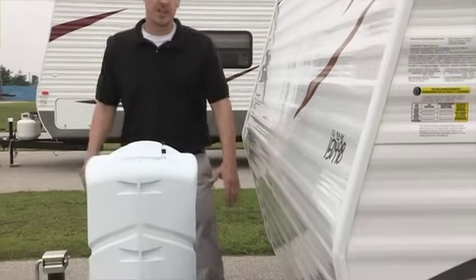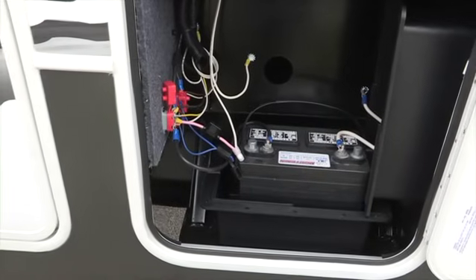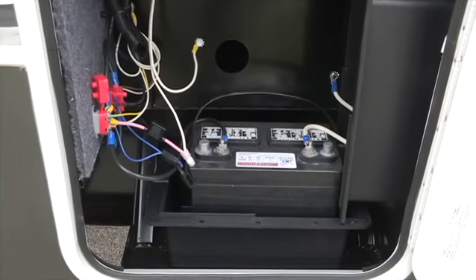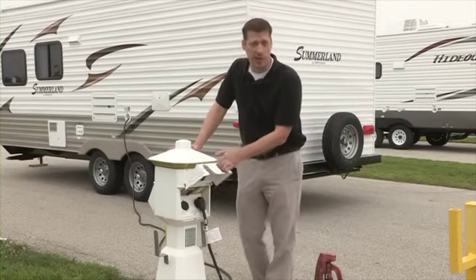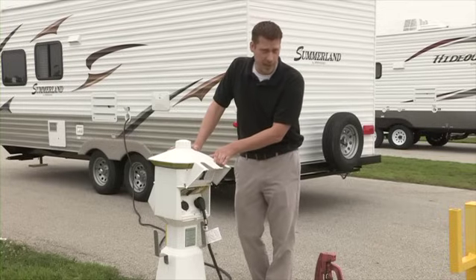The heart of the 12-volt system is the RV battery. Your battery is essentially a storage device for electrical energy. Before you select your battery, define your camping needs thoroughly. If you typically camp with a 120-volt power source to plug your shoreline cord into, a standard deep cycle battery should suffice.